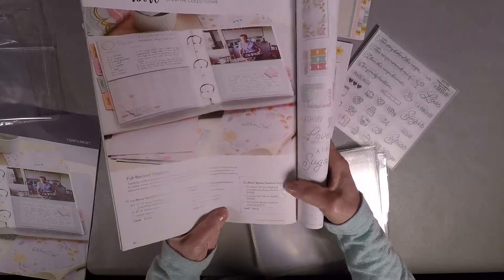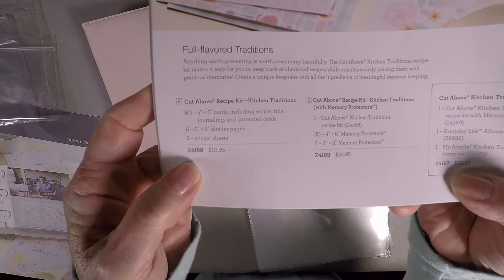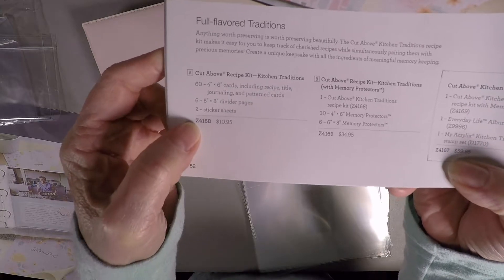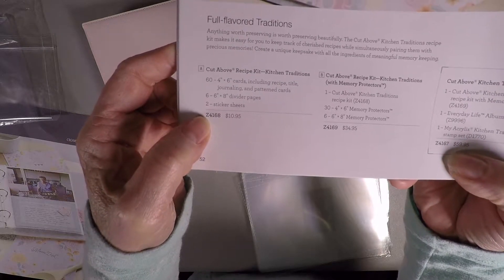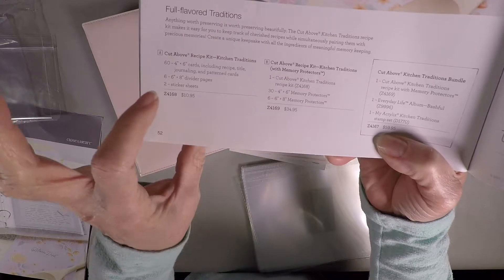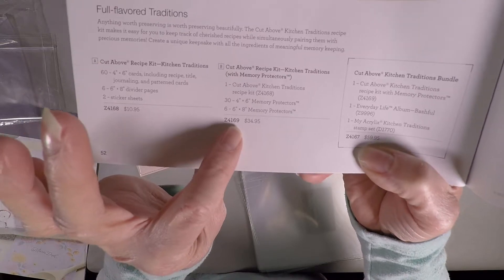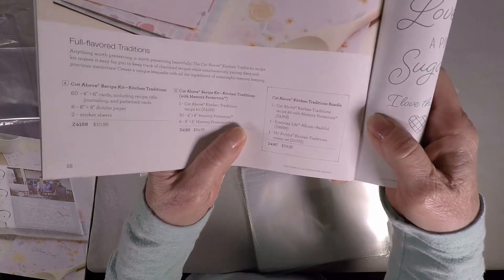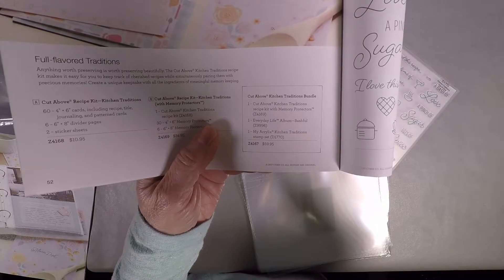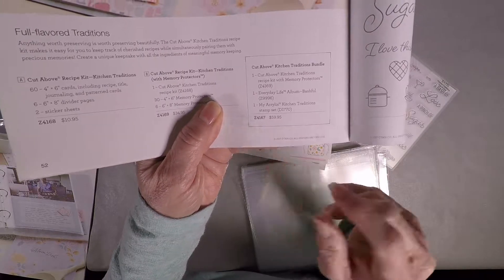I'll put the information on the YouTube page, but if you just want recipe cards, you can order at Dorothy — D-O-R-O-T-H-Y dot C-T-M-H dot com. The recipe cards with stickers and divider pages is Z4168. If you want that with the memory protectors, it's Z4169. When you get to my website, you can see it under kits. And the whole bundle including the album is Z4167.